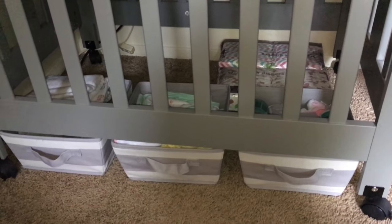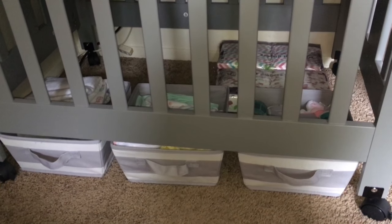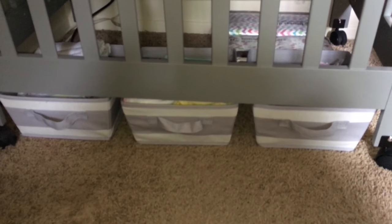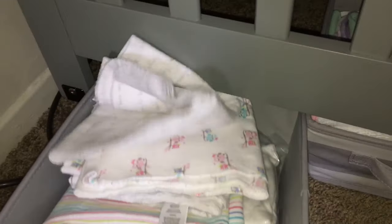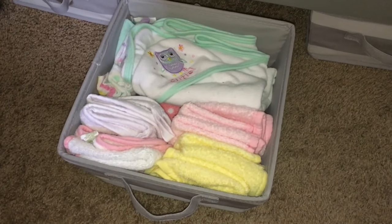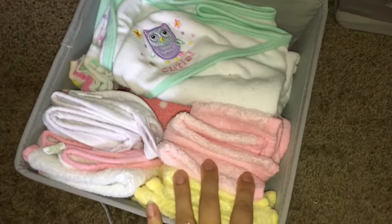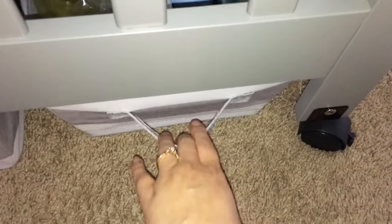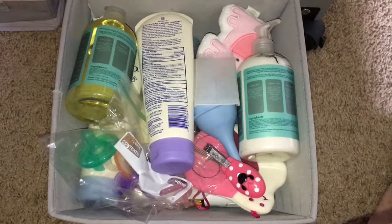Moving on to under the crib — in the back I have her Honest Company diapers in size 2. She's getting so big she's already fitting a size 2! The storage bins underneath are from Target, about $6.99 each. I use them to store small things — the first one has her receiving blankets and extra crib sheets from American Baby Company. The next bin has her towels and washcloths, all from Target and Burlington Coat Factory. The last one has all of her bath things.